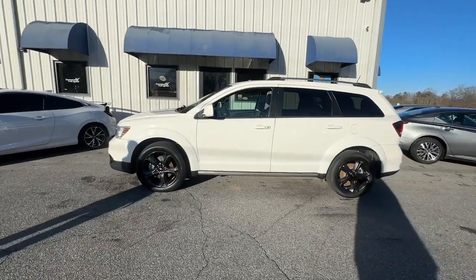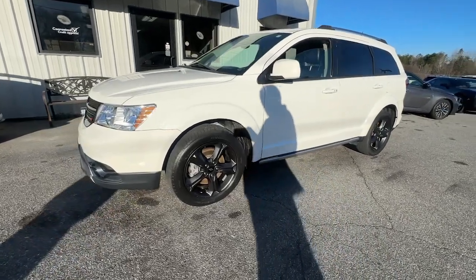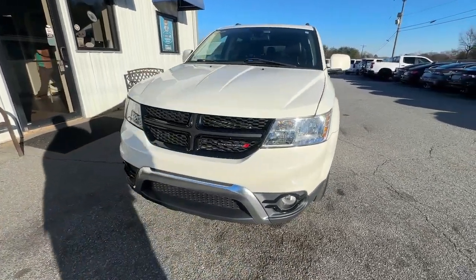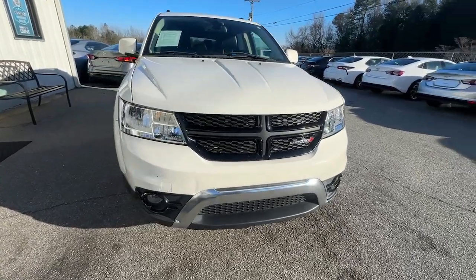Picture yourself in the 2019 Dodge Journey. With less than 90,000 miles on the odometer, this vehicle stands out from the rest. Here's a versatile Dodge Journey that offers the family friendly space and convenience you're looking for at a surprisingly affordable price.